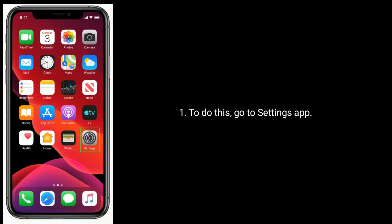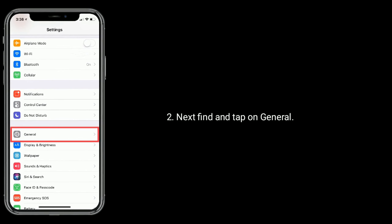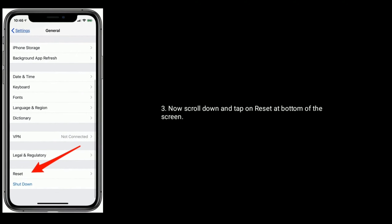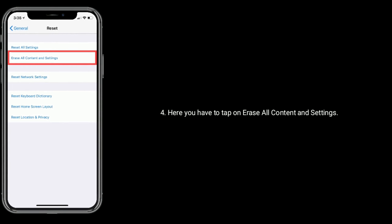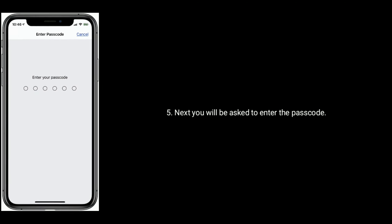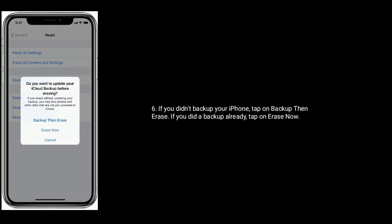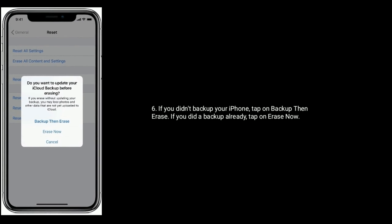To do this, go to Settings app. Next, find and tap on General. Now scroll down and tap on Reset at the bottom of the screen. Here, tap on Erase All Content and Settings. Next, you will be asked to enter the passcode. If you didn't backup your iPhone, tap on Backup then Erase. If you did a backup already, tap on Erase Now.